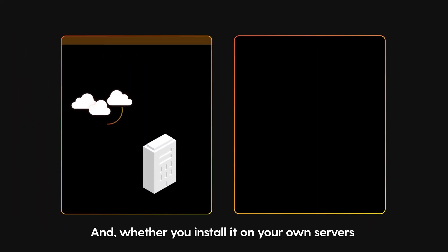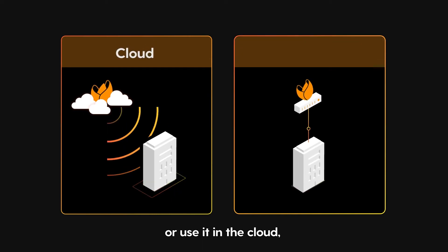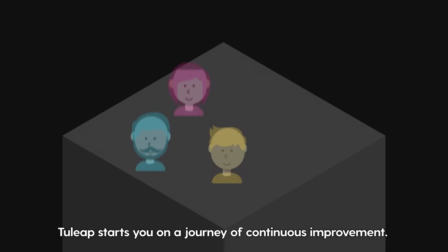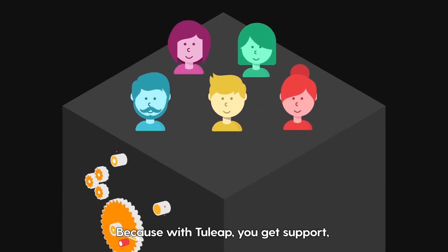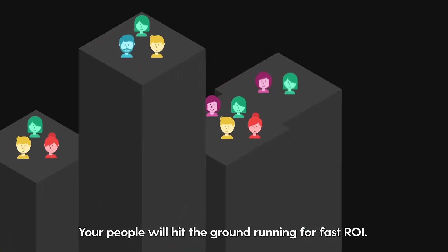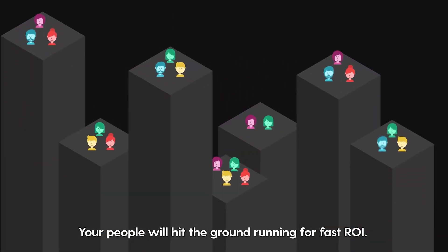Your Tuleep platform can accommodate from 10 users to 10,000 and up to 200 workspaces. And whether you install it on your own servers or use it in the cloud, Tuleep is much more than just software. Tuleep starts you on a journey of continuous improvement. Because with Tuleep, you get support, guarantees and the advice you need to do better. Your people will hit the ground running for fast ROI.